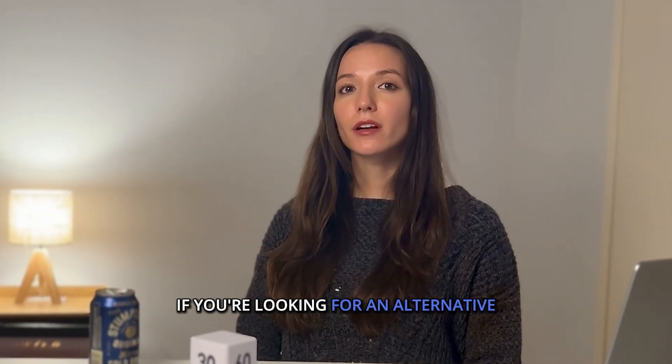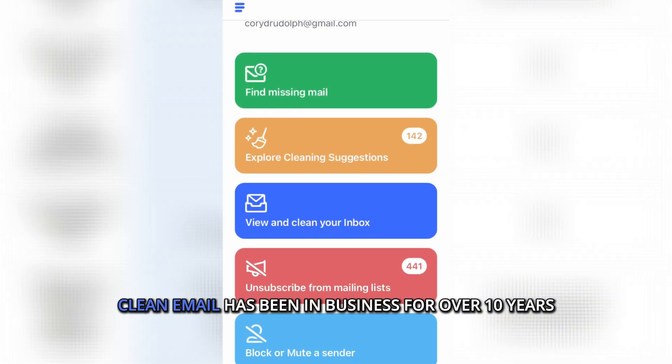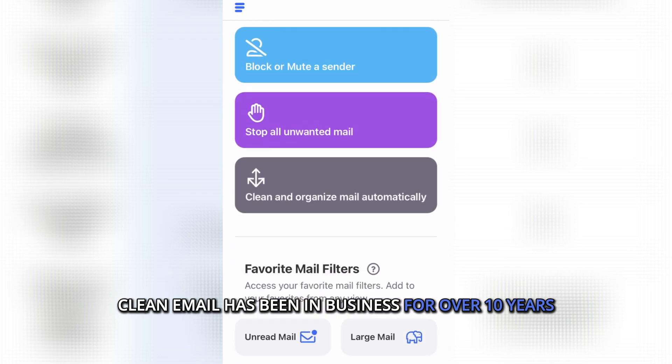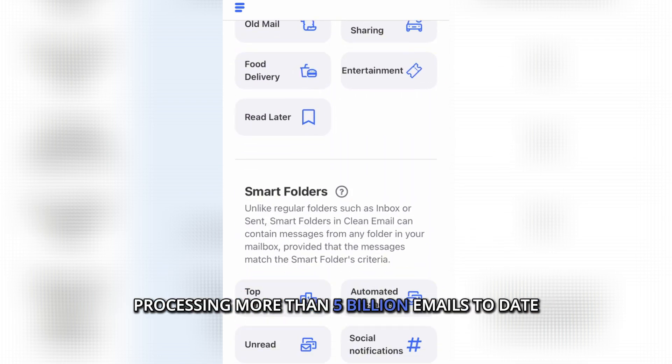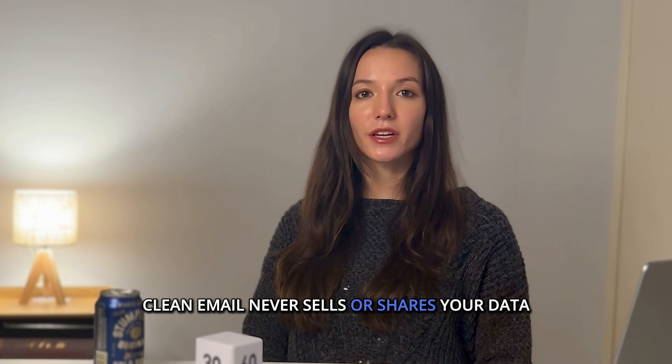If you're looking for an alternative that truly unsubscribes you while protecting your privacy, Clean Email is the solution. Clean Email has been in business for over 10 years, processing more than 5 billion emails to date. Here's why they are a better choice: privacy protection. Unlike Unroll.me, Clean Email never sells or shares your data.